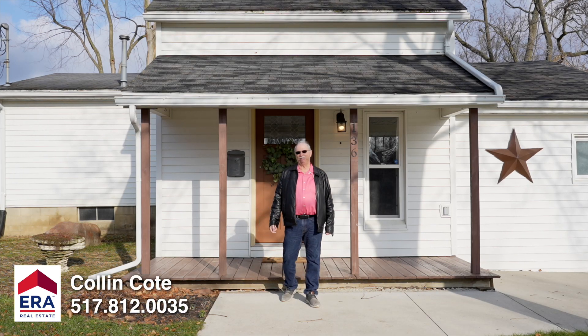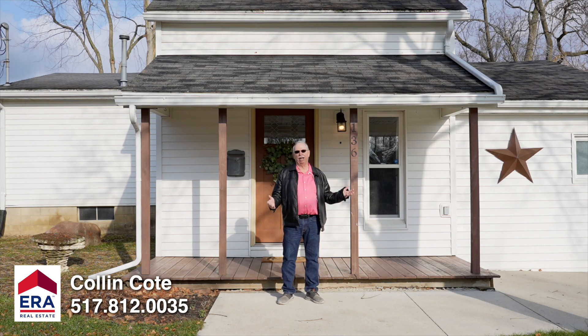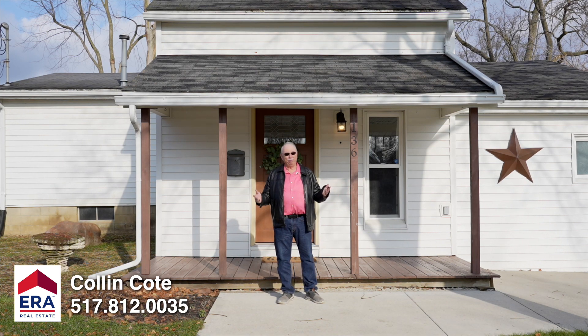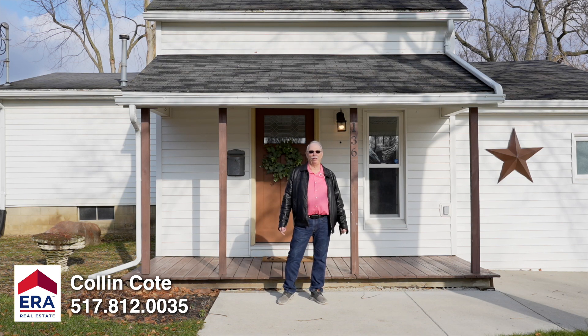Welcome to 136 Arnold Street. This two-bedroom house has been recently remodeled. They did a great job fixing this house up. One of the first things you're going to notice is the concrete driveway and how nice all this concrete work is around this house.